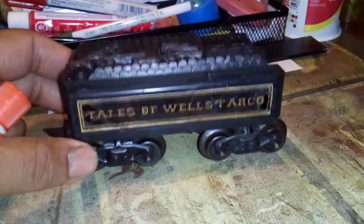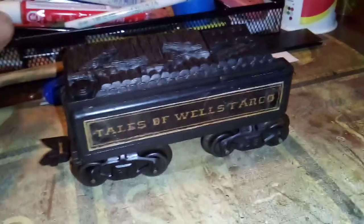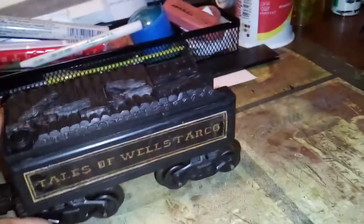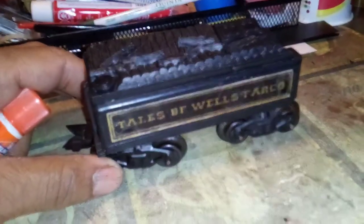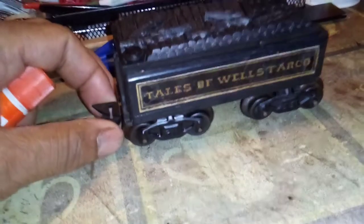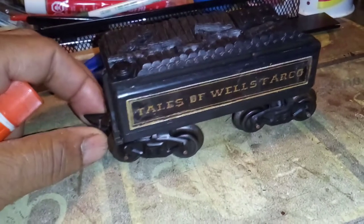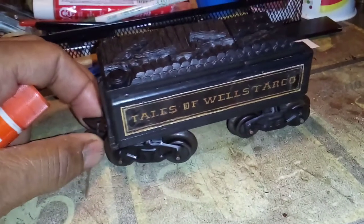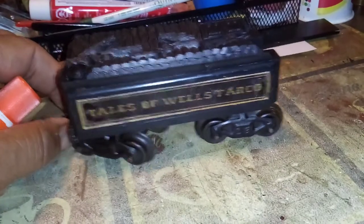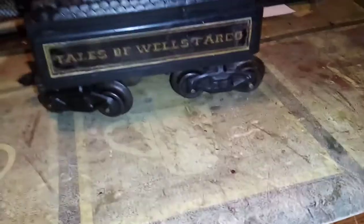We're going to take it out now and shoot the whole tender down with clear coat, then let it dry. Hopefully this evening I'll do another video with the whole set running around the layout.